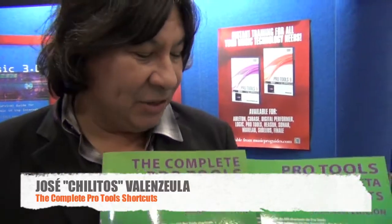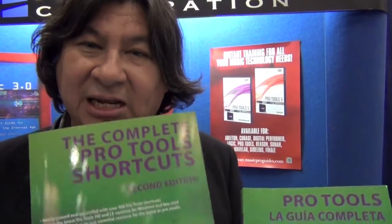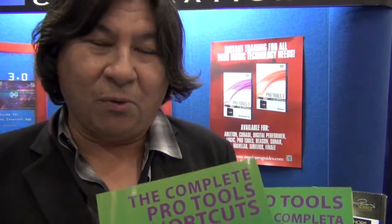Hi, my name is Chilitos Valenzuela. I've got two new books — the English and Spanish version — and they include all the shortcuts for Pro Tools up to the latest Pro Tools version. I think it would be very beneficial for you to buy this book. Why? Because it has every single shortcut. You'll be very speedy, and you're going to get a lot of work. So buy them.